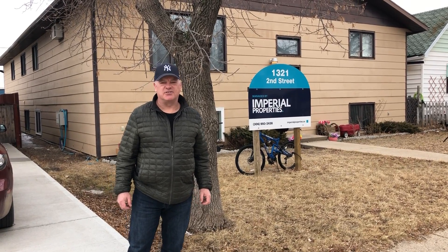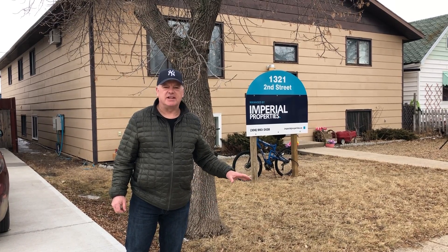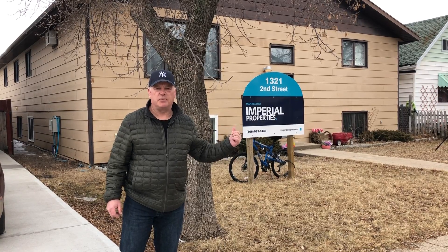Hey, this is Kelly from Grasswood Auctions. I'm at 1321 2nd Street in Estevan, Saskatchewan, and one of the residential properties we'll be auctioning off is this beautiful sixplex behind us. It's fully occupied, fully rented.